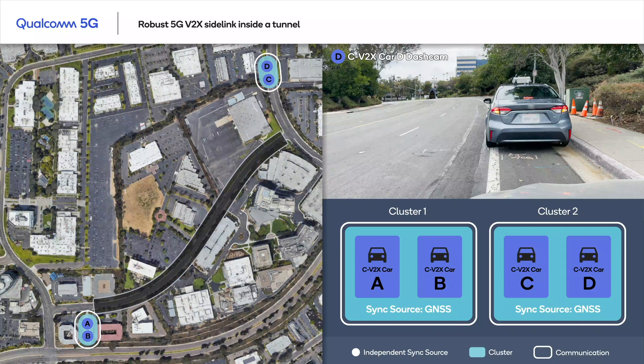We can call it cluster 2. The visuals on the bottom right panel indicate two things: first, the timing synchronization source used by our test vehicles, which could be either GNSS or an independent timing source from one of the vehicles; and second, if there is any communication happening between the vehicles, as indicated by the white lines around the vehicles. Let's start the demo video.